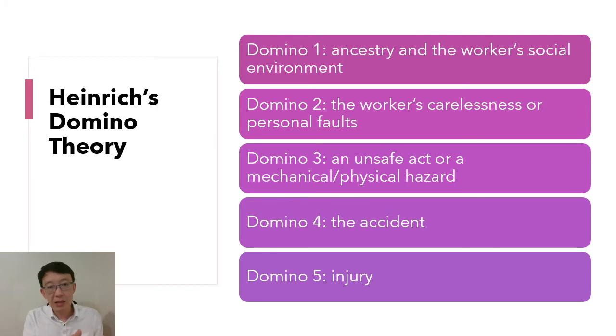Besides the pyramid, Heinrich also proposed an accident causation theory called the domino theory. He said an accident sequence is like a causal chain of events represented as dominoes that topple in a chain reaction, so the fall of the first domino leads to the fall of the second one and so on.